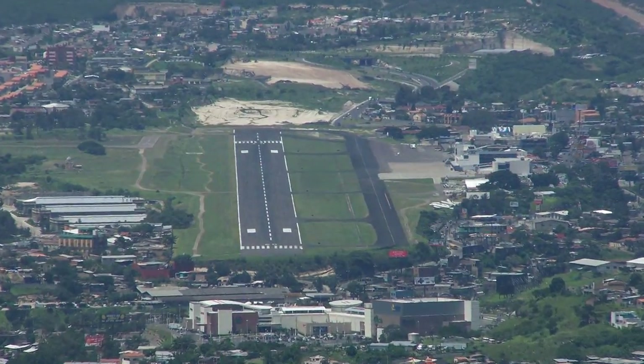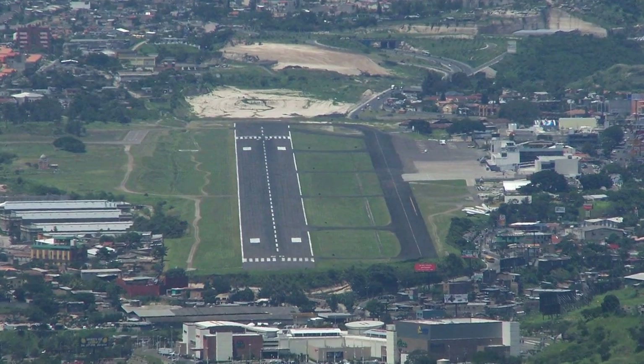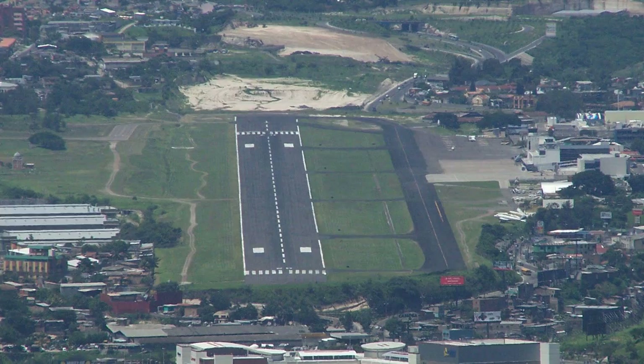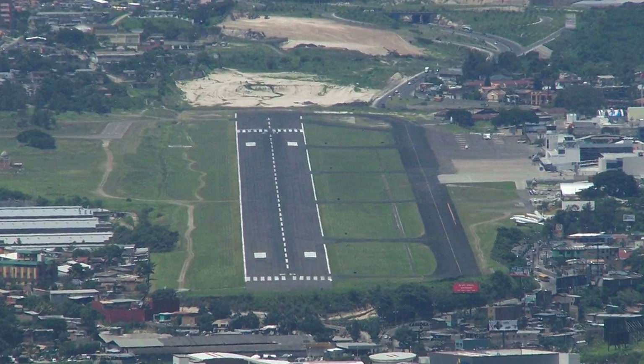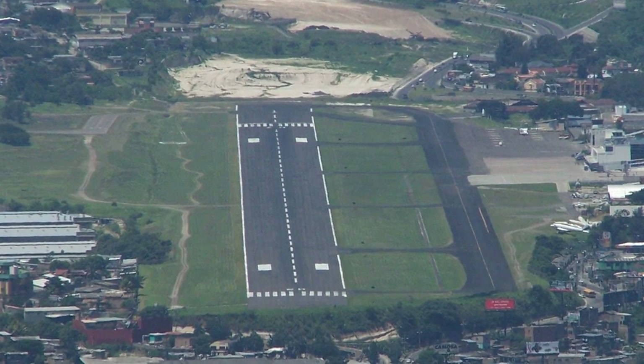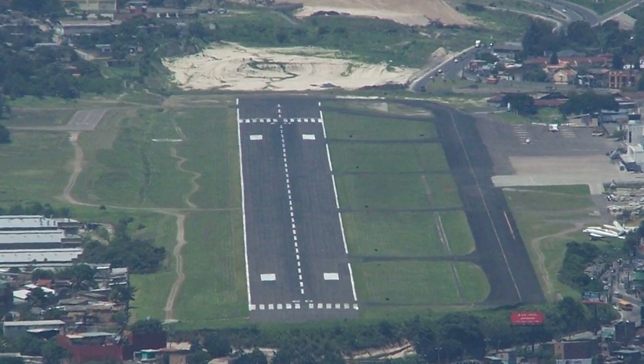Hi guys, welcome back to the FSX404 channel. Today we're going to do an approach into the second most extreme airport according to the History Channel — the Toncontin Airport in Tegucigalpa, Honduras. From being surrounded on all sides by high mountains to the crazy last turn onto the runway, this airport tests your skills all around.